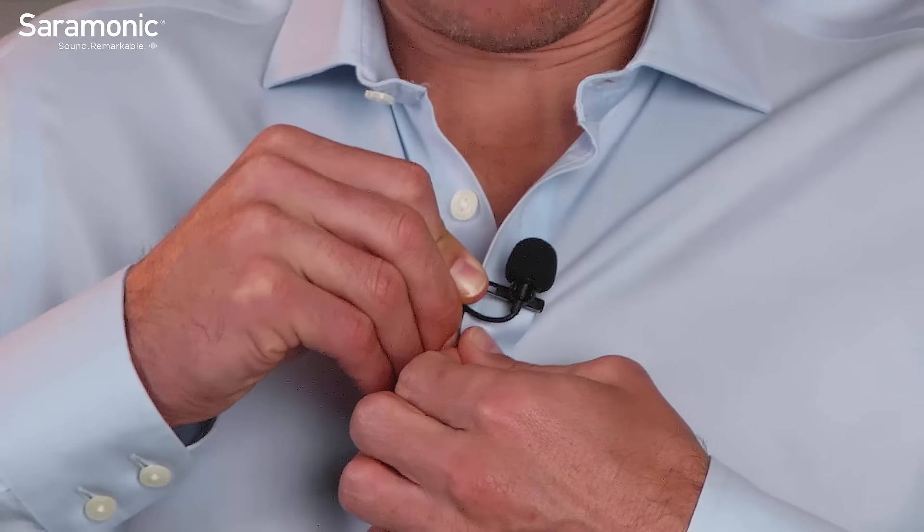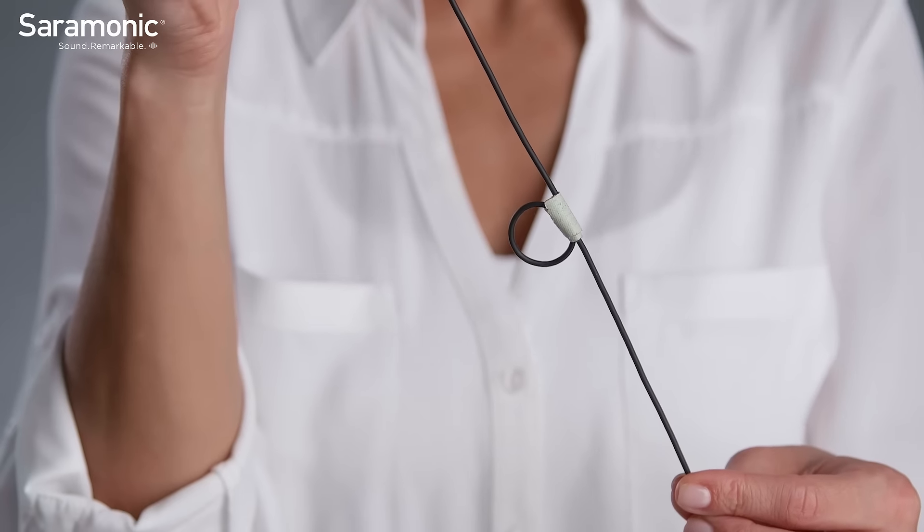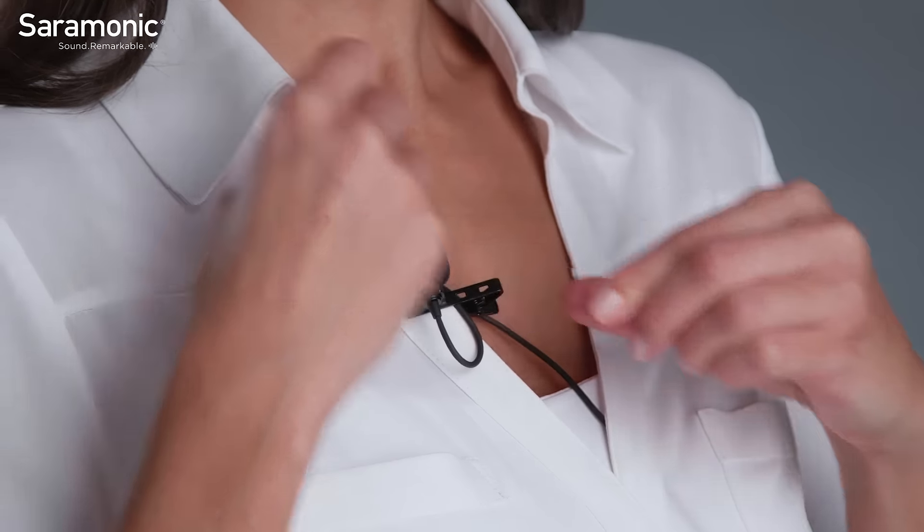Lavalier microphones are extraordinarily versatile, but often users don't know the simple tricks to get the best sound out of their lavaliers. That is why we are going to show you five easy lavalier tips and tricks to ensure you get the best sound from your lavalier microphones.